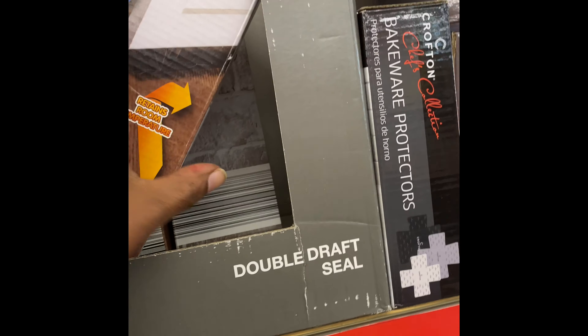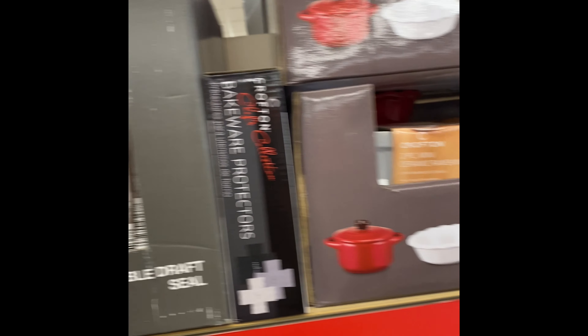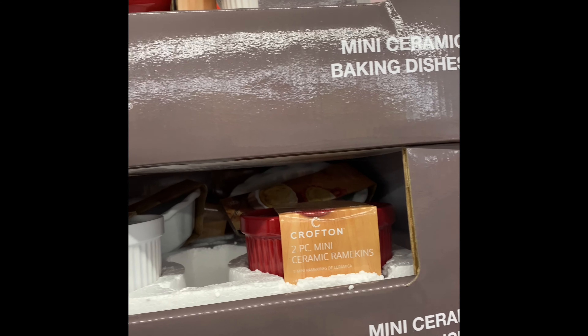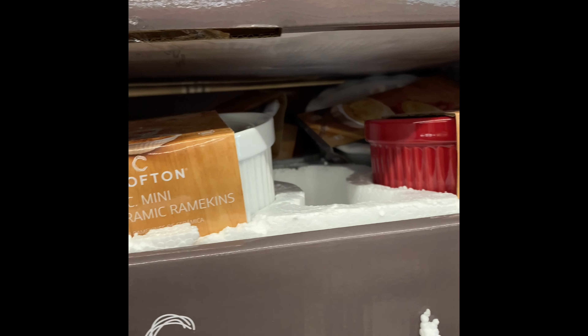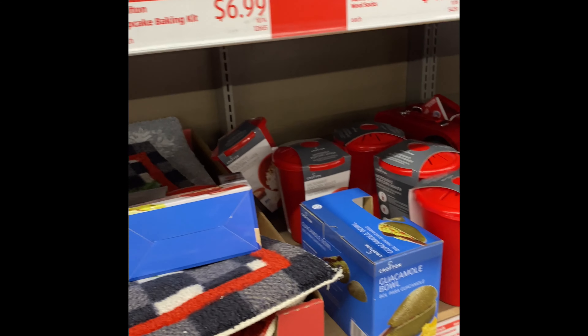Dump dry seal for your door to keep the cold air out. Oh, look at these — they're cute! Little crock pots, mini ceramic dishes for $2.99. You can bake little sweets in them.